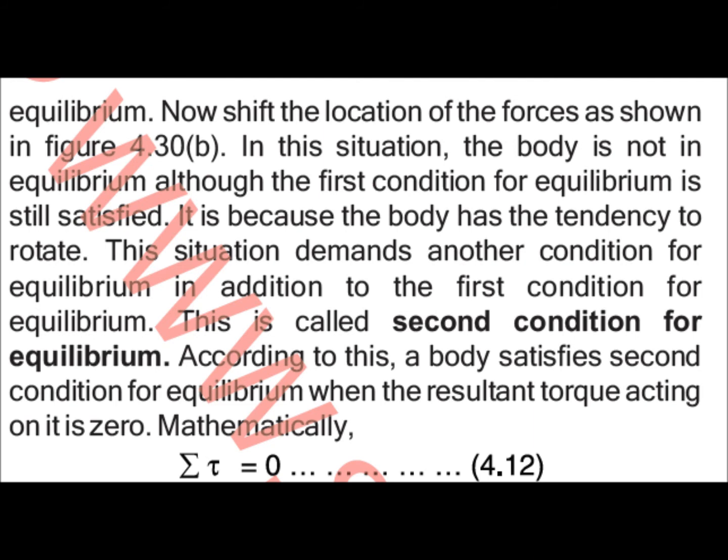We must satisfy the second condition and prove that the resultant torque — the turning effect of force — is zero. The mathematical representation is: sigma torque equals zero. We write the statement and mathematical representation of the second condition as σ𝜏 = 0.